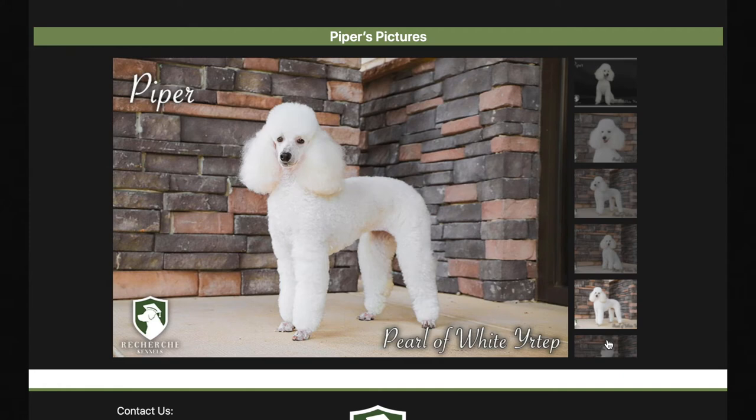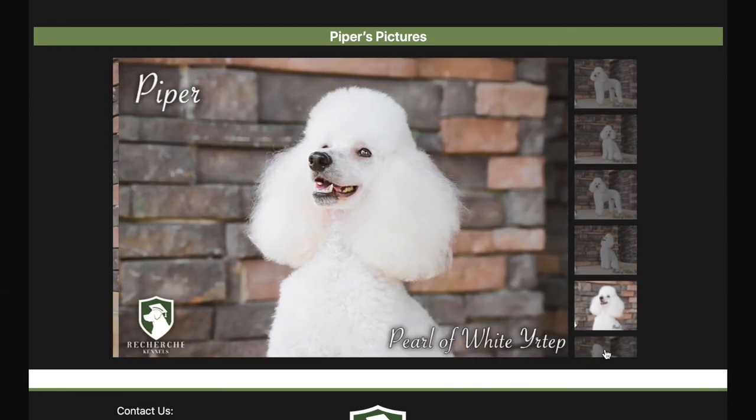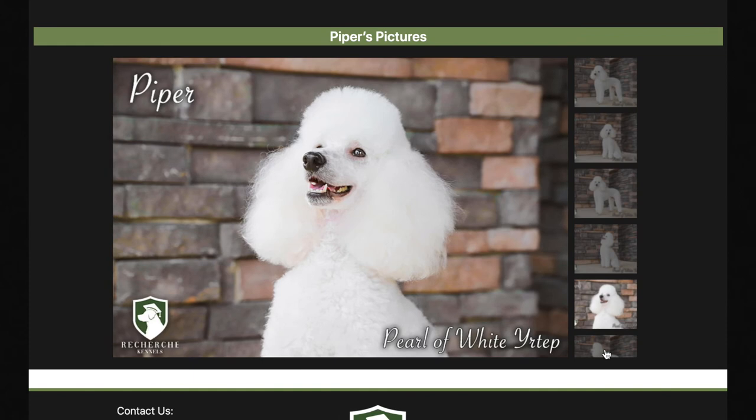It's a little hard to read because it's in different languages, but she is probably one of the world's best pedigreed poodles. And if you scroll to the bottom, you'll see pictures of her. She is a stunning poodle.